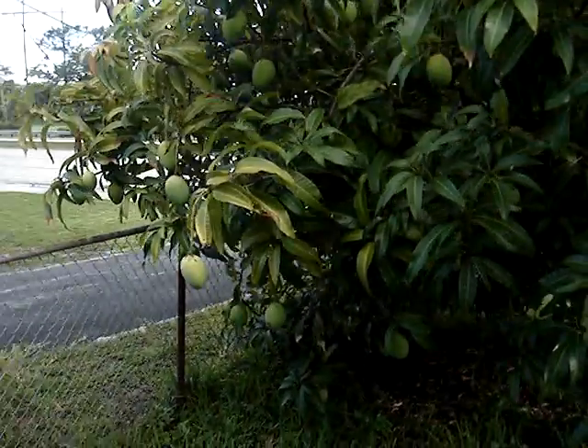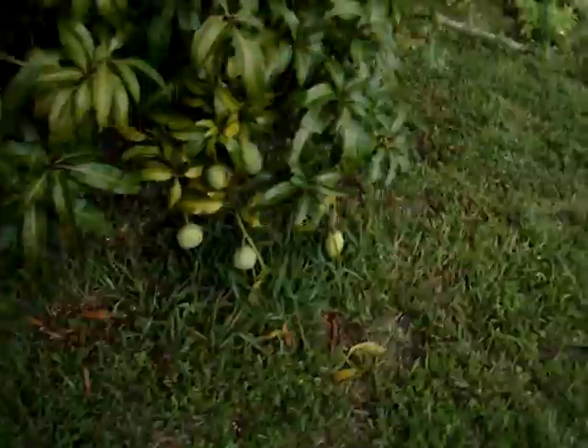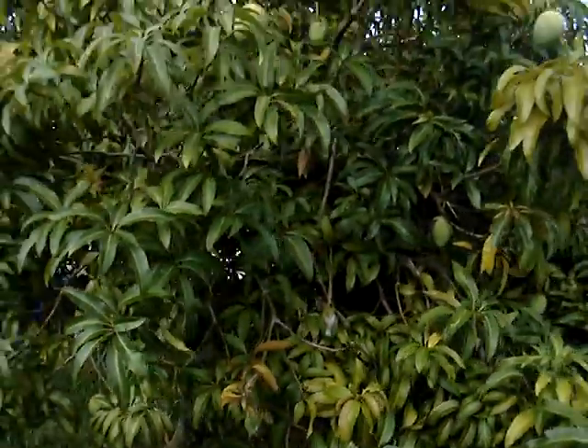My mangoes, they're looking pretty decent. I got a bunch. Whoa, almost fell. There's a bunch on the ground. There's some in there on the roof of the plant.